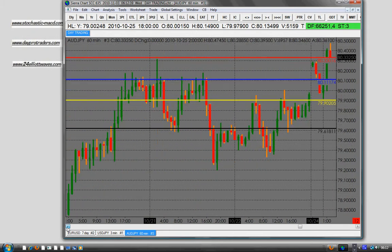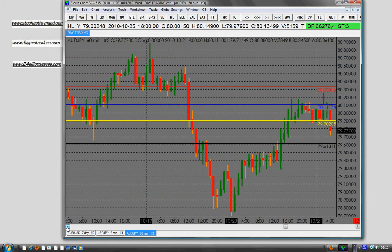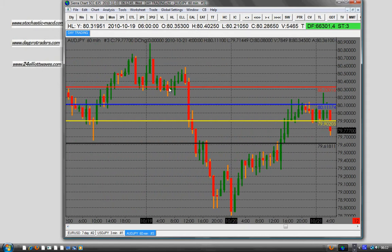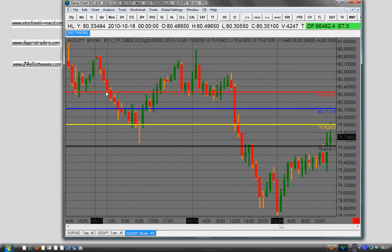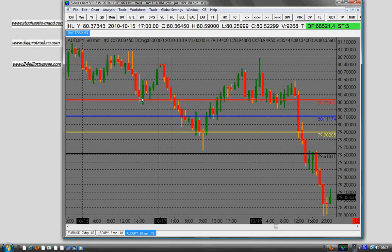Before we call a level a support level, it's only at that particular point when the price comes and finds support there that it becomes a support level. Looking at this red line, at one particular point in time this level was a support level because the price found support there and went above it. But then it failed to hold the price. Later, the price came and touched it again and found support — so at that particular point in time, this was again a support level.